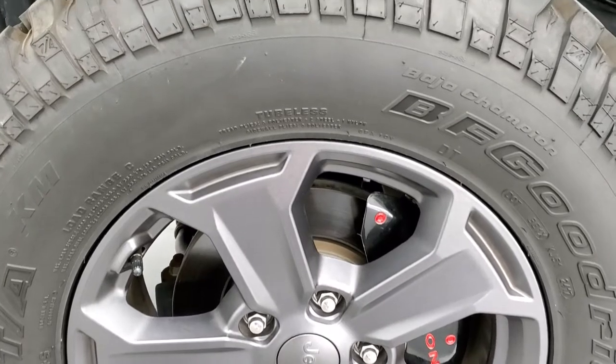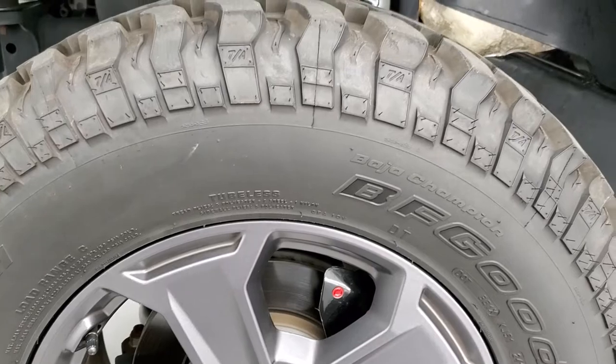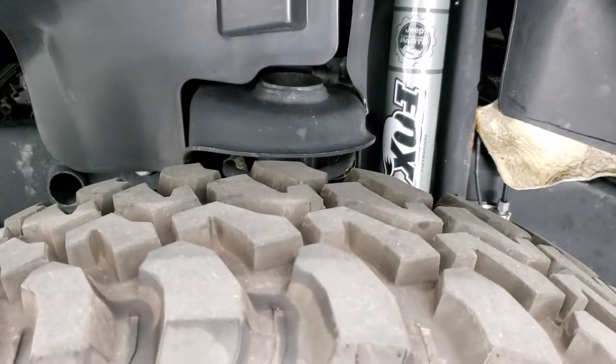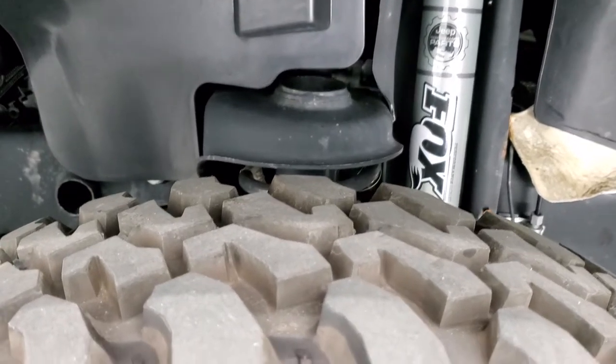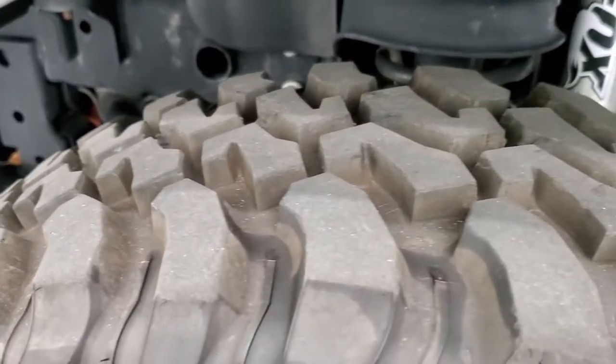The Rubicon Recon Package comes with the 17-inch Granite Crystal Painted Alloy Rims, and they also come with the BF Goodrich Mud Terrain LT255/75R17 tires. You can see these tires have just about all the tread left on them.